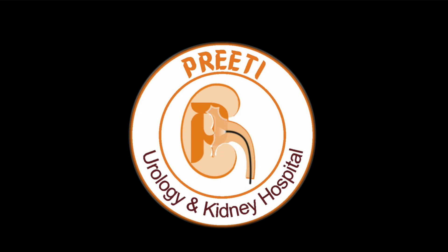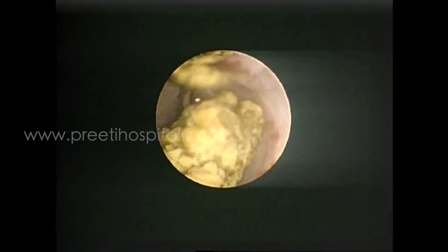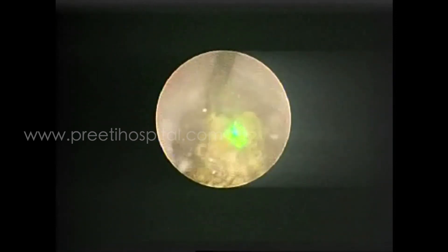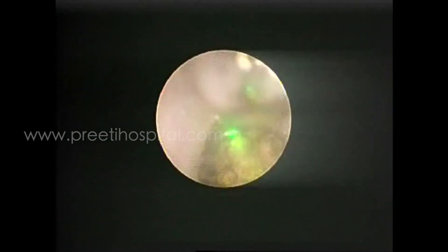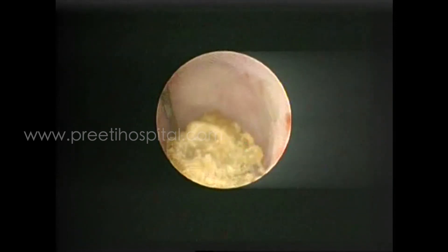...used the holmium laser at 1J and 10Hz. This stone might have easily been tackled with the pneumatic, but if you see here, this is the holmium laser — he is touching the safety guide wire, also touching the mucosa. See the white appearance. Nothing appeared here — not a major damage, as if it is not a major damage.